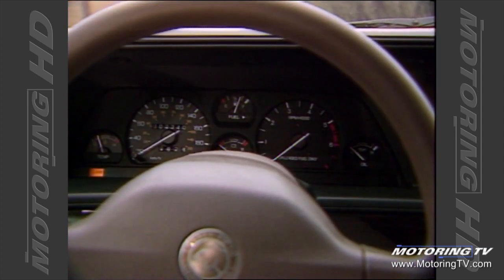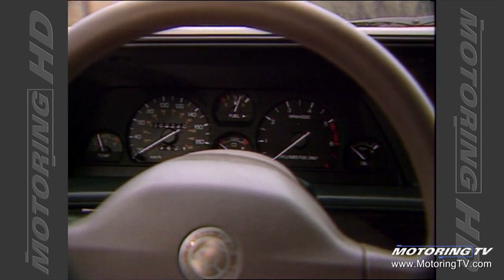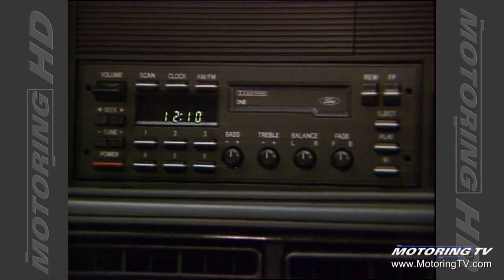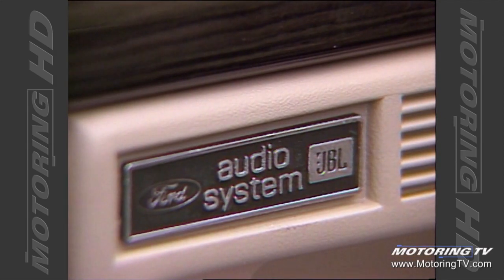The dash features a full array of analog instrumentation that is very easily read at a glance, and all controls from the power windows on the left through the steering wheel-mounted cruise controls to the radio are all well-placed and easy to reach. On the subject of the radio, it is Ford's JBL sound system complete with an in-dash CD.